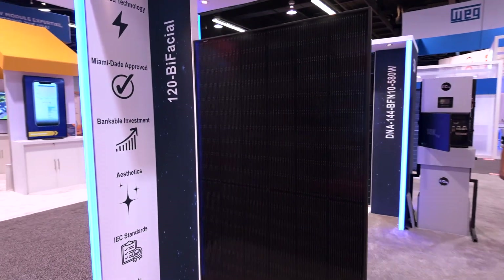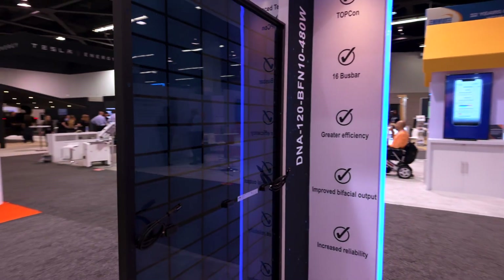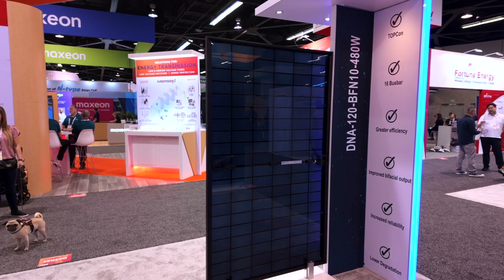This has our Aptos normal frame, 35mm, with the same alloy. It gives us the Miami-Dade wind load ratings of 5,400 pascal. We are also debuting another product here,